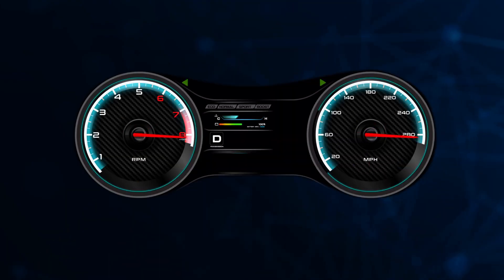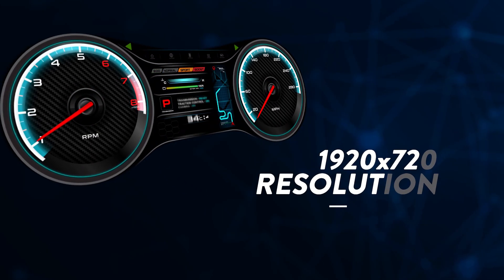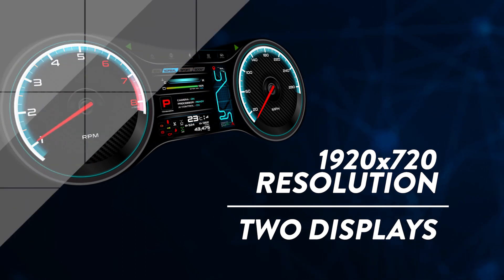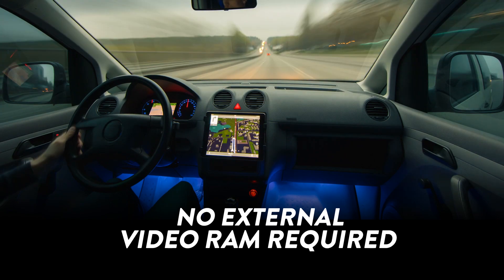A Treveo II instrument cluster offers higher display resolution, superior performance, and multiple displays with dynamic content, all while using less power and less memory.